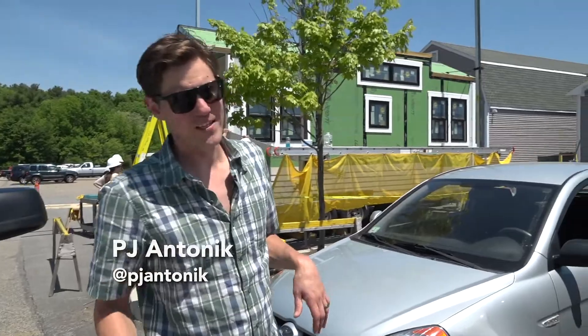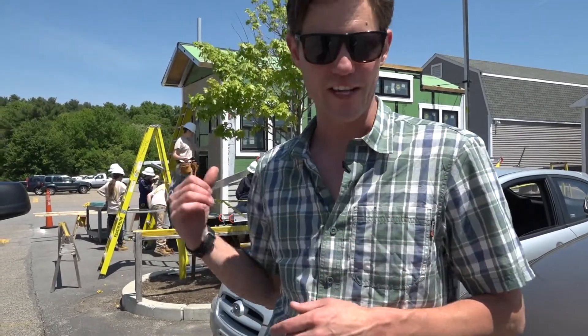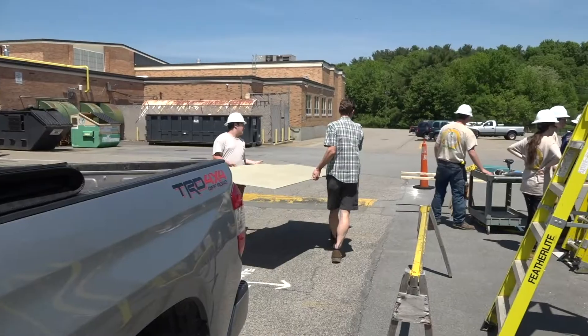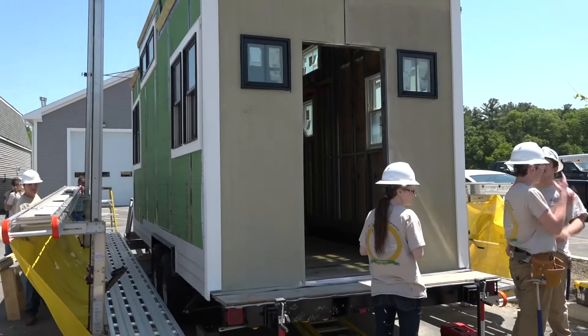We're at the vocational school today. We came by to check out the status of the tiny house, but even more importantly, our friends at Timberland actually sent us a bunch of boots to give to the kids — super psyched. I don't think they really know that's happening. Got a little bit of material to drop off for them and we need to go over the door — I ordered the door the other day. Looks awesome, man — making great progress.